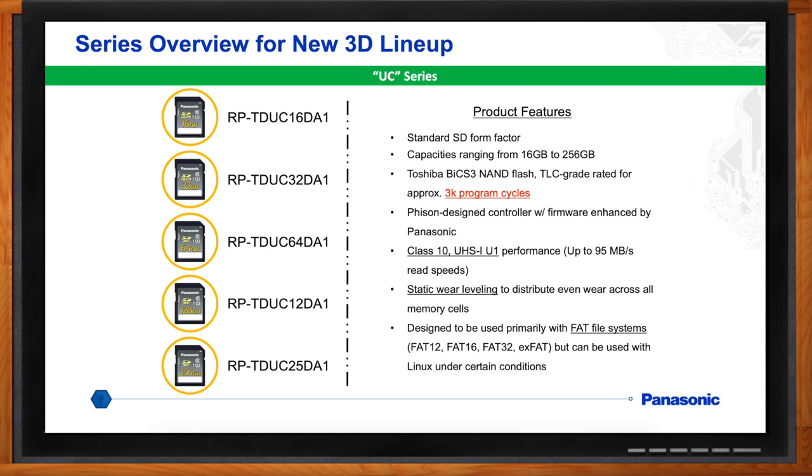For the new series of 3D cards, one is called the UC series that we just released. That's a standard SD form factor with capacities ranging from 16 to 256 gigabytes, using Toshiba's third generation of 3D NAND called BiCS 3 — a TLC grade rated for approximately 3K program cycles. The controller is designed by PMSTC with firmware done essentially 100% by Panasonic. The Class 10, UHS-1 U1 performance is up to 95 megabytes per second. These cards have static wear leveling to distribute even wear across all memory cells, and are designed for FAT file systems — FAT12, FAT16, FAT32, or exFAT — and can also be used with Linux under certain conditions.